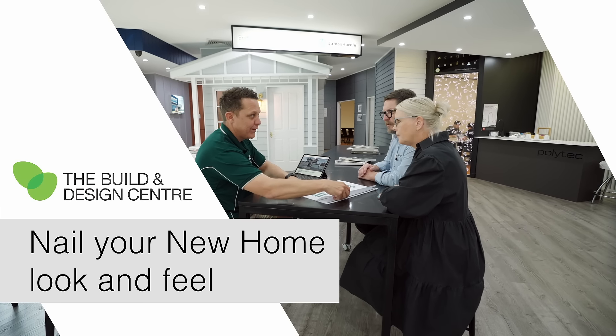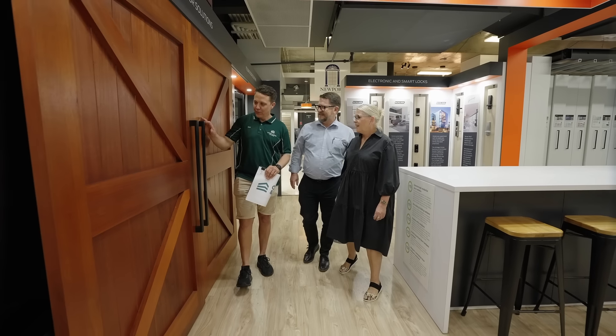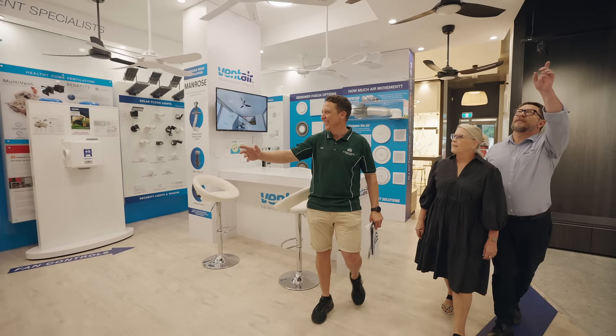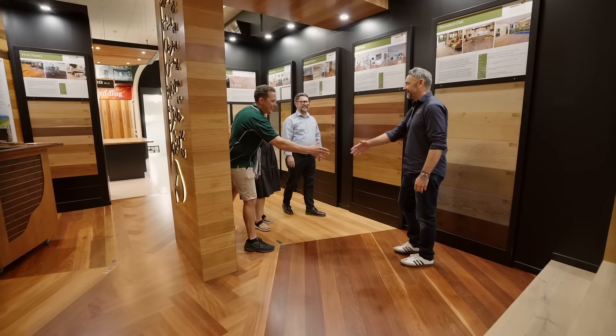Nail your new home look and feel. Getting your product and material selections right is key to achieving your dream home. Save time and stop running around town going from showroom to showroom.